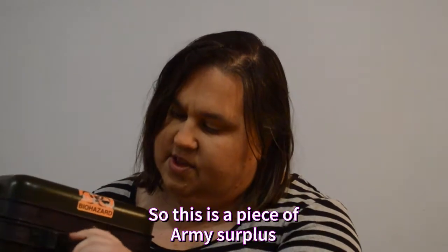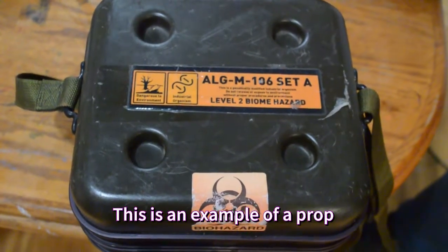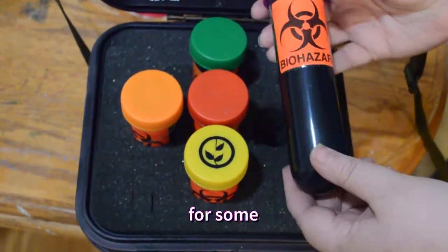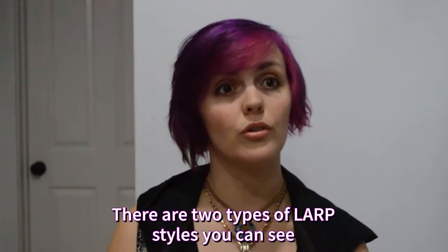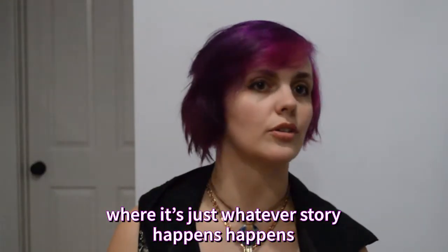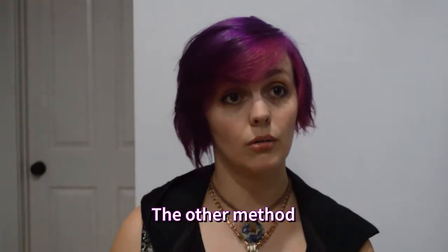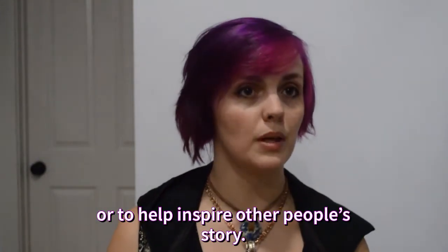This is a piece of army surplus that was found — an example of a prop we've had. We're going to be using it for Cyberpunk Night City. It's a containment box for some biological agents used in agriculture. There are two types of LARP styles primarily these days: one being a free-form LARP where whatever story happens is mostly player-generated and has a more organic flow, and the other where there are mods to push the story or help inspire other people's stories.